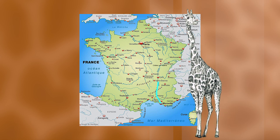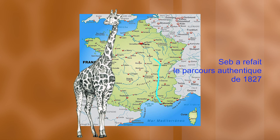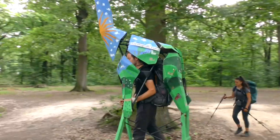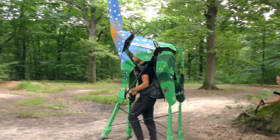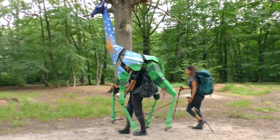Then we took the Saône to Chalon-sur-Saône. Then the hardest part was to cross the Bourgogne, the Morvan. Then we went to Avalon. From Avalon, we took the river called the Cousin, which became the Cure. The Cure became the Yonne and then the Seine. So most of the journey was along the rivers, which is quite simple because it's flat.